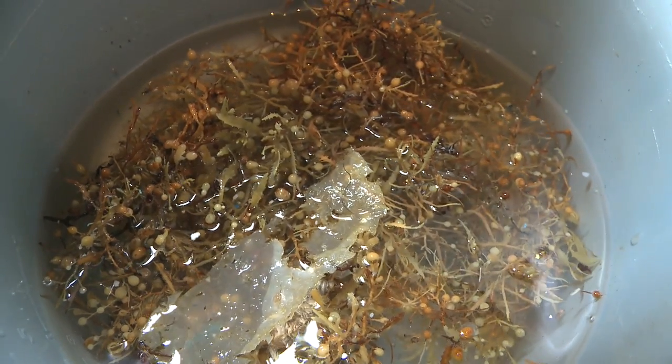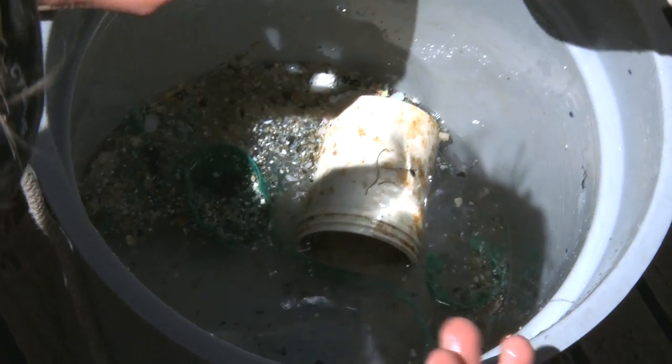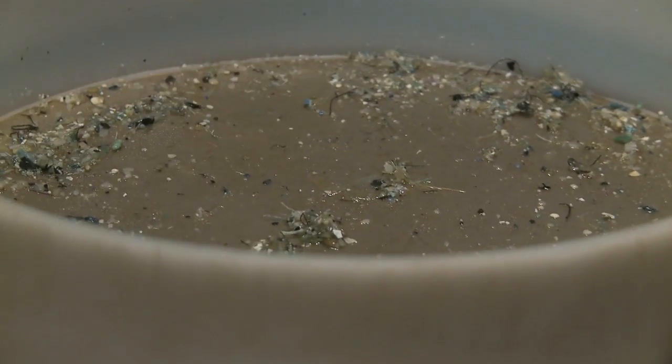What really gets me is that we're in a place that should be completely untouched by humans. We're really in the middle of nowhere, and it's amazing that we're pulling buckets and nutrition fact labels and all these identifiable pieces of plastic, as well as little shards that we have no idea where they came from.